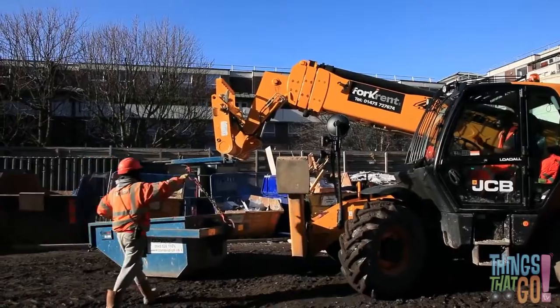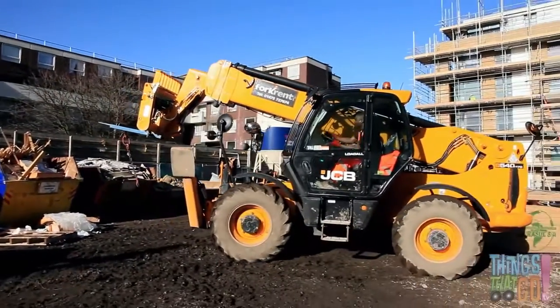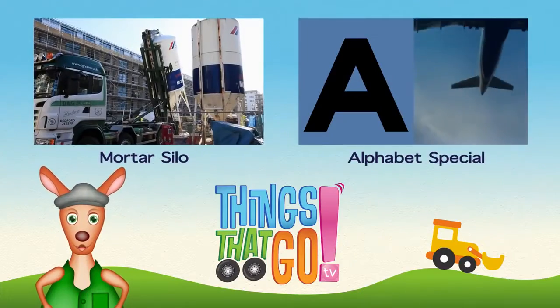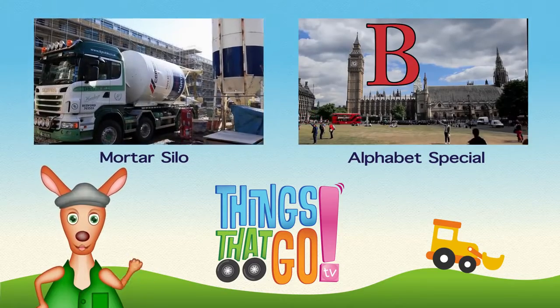Crunch! The builder undoes the chain and off goes the forklift, ready for the next job. Whoo-roo! To see more things that go, click on the videos above and don't forget to subscribe.